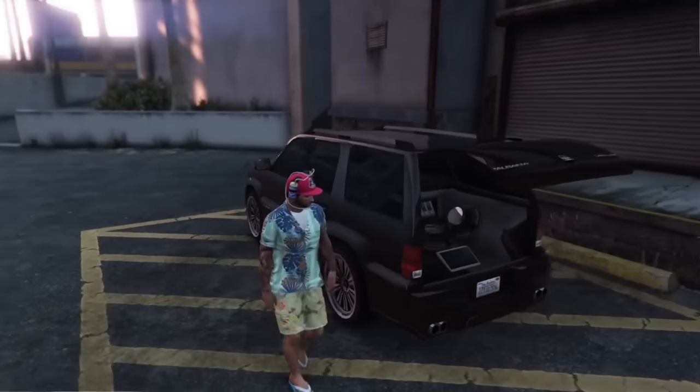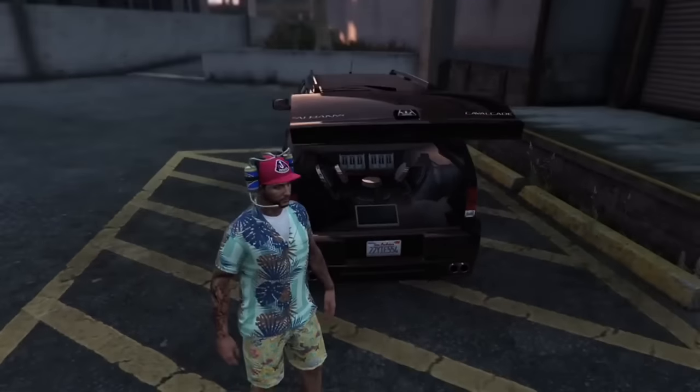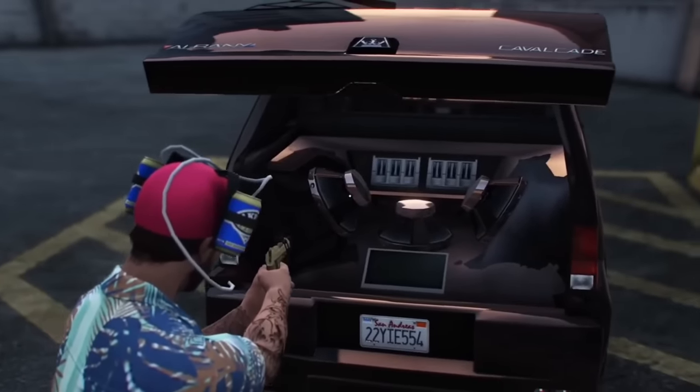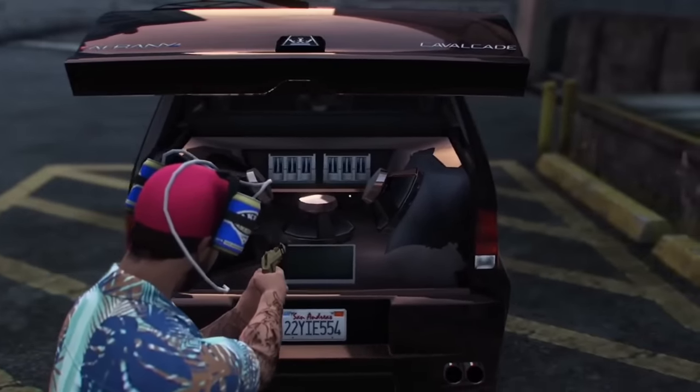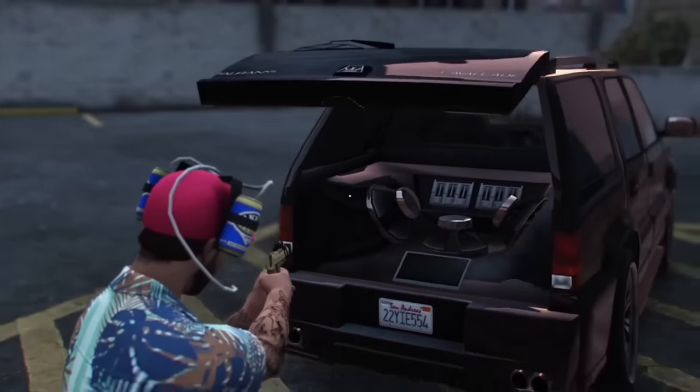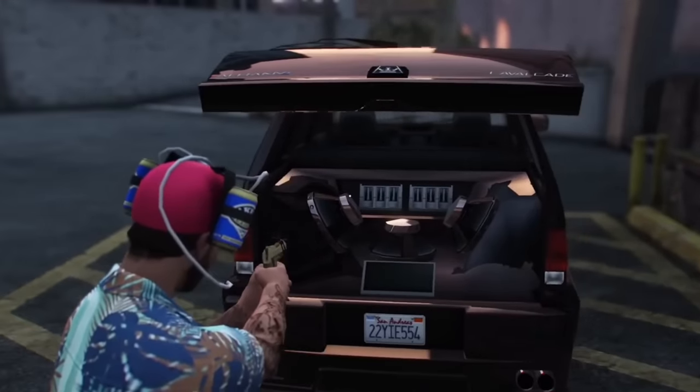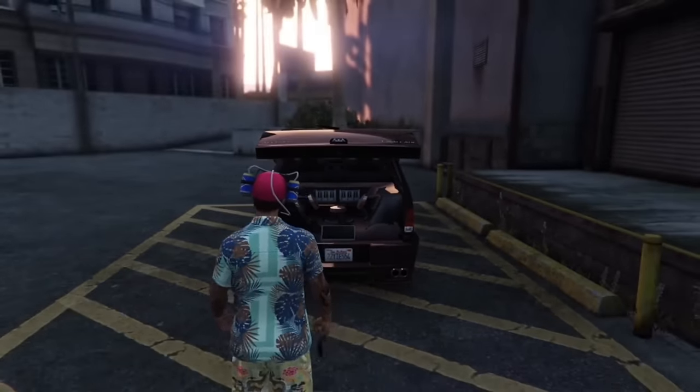One of the Cavalcades has an optional sound system you can put in the back. Unfortunately, the sound system doesn't actually increase the volume of the music or make it sound better — it's purely just for looks. I can't imagine it's that hard to make music inside a car sound louder on the outside, so it's very sad.